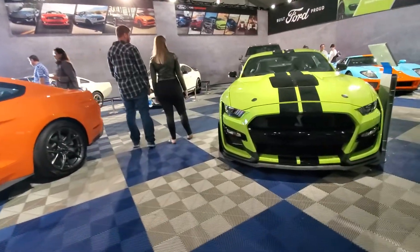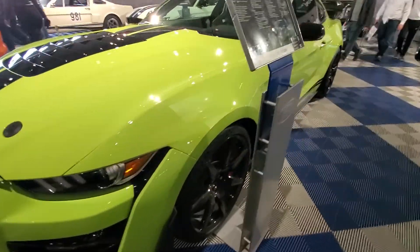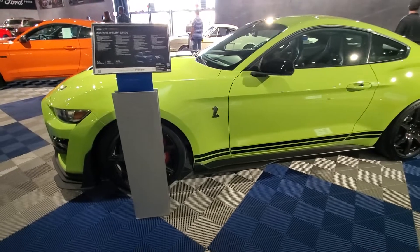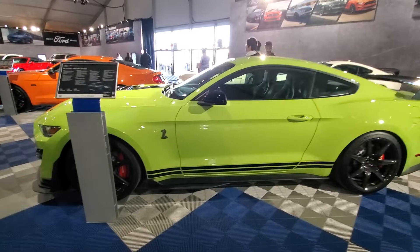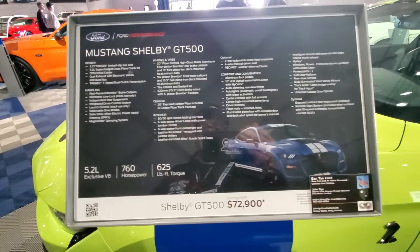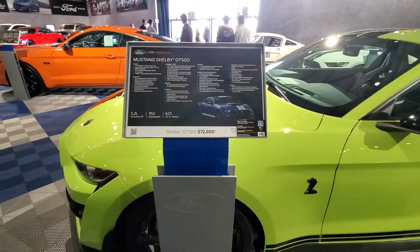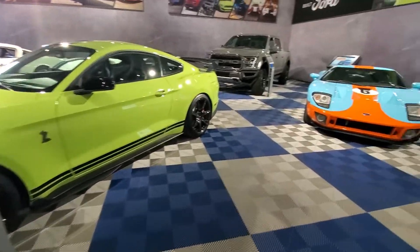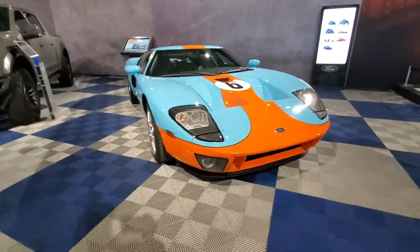And of course you can change it up and grab another pony — this would be the Shelby GT500. Yeah, the 350 is over there, but this here is a 500. Oh yeah, $72,900 would be the starting price, 760 horsepower — one and a half times more than that EcoBoost. And a whole lot more bragging rights. And then we've got this Ford GT.